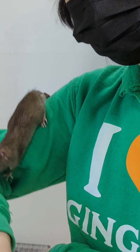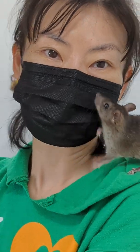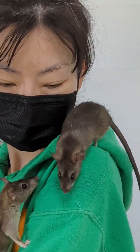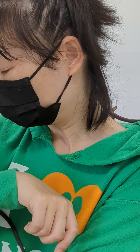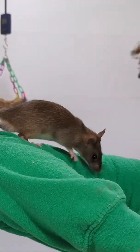Hi there, little fella. Aren't you a cutie? These guys are really friendly and adorable. He's thanking her — thank you for helping me, I love you. Get better!